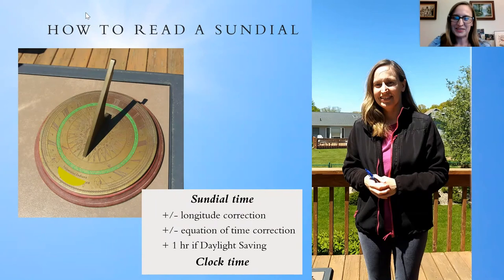Thank you to my son Adam who helped me record that last week. You can see that the sundial is actually quite accurate — it gives us the correct clock time once we know how to set it up and make the adjustments. And once it's set up permanently outside, you don't have to find north again; you just have to make these minor corrections.